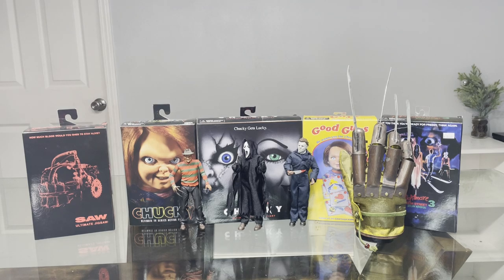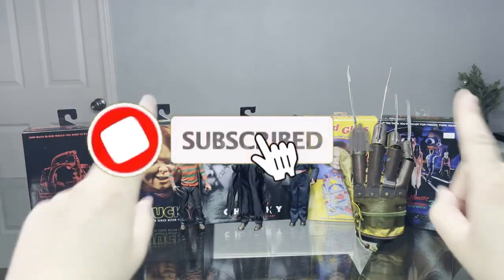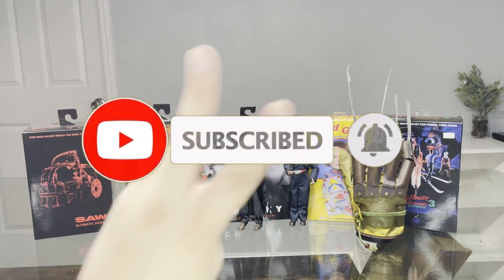That's been my NECA horror collection, which is pretty impressive so far since I just started collecting. My collection is still growing — I hope to get the Evil Dead NECA figures in the future. If you guys enjoyed this video, please leave a like, comment down below, subscribe, and turn on the notification bell. This has been your boy Aby — peace out.